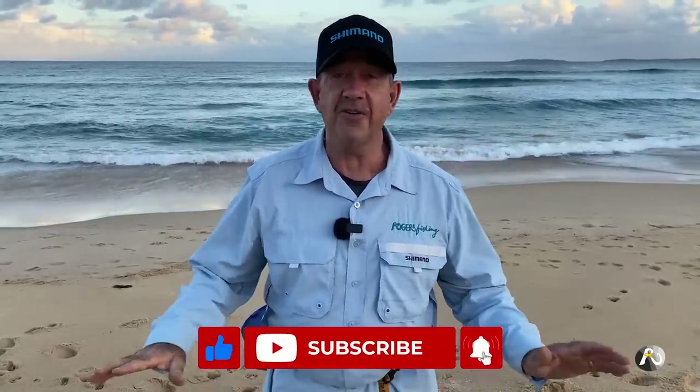Make sure that you hit that notification bell and like and subscribe. It's totally free and really helps my channel. I appreciate it very much. So I'm going to get into it.